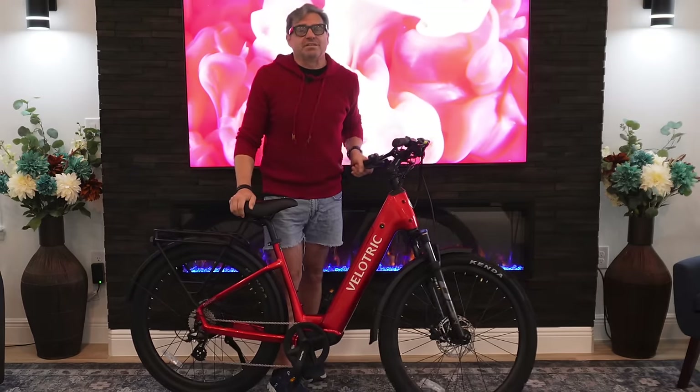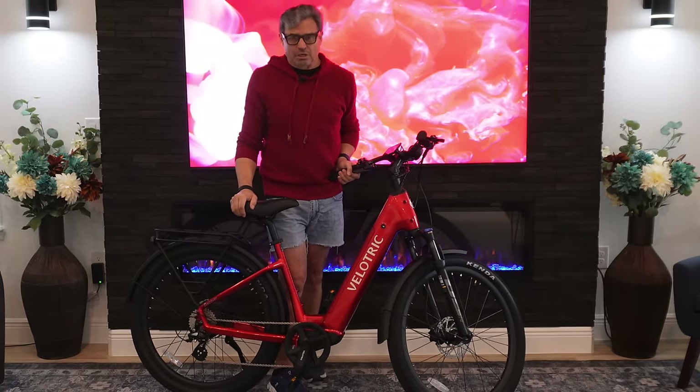Here's how easy it is to assemble a Discover 2. Watch and learn, young Padawan.